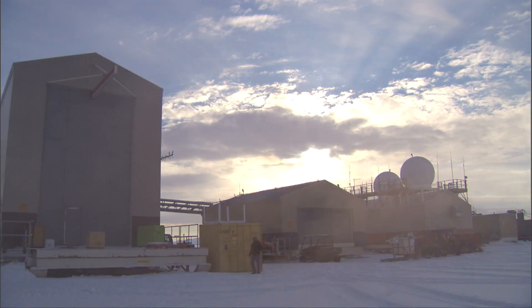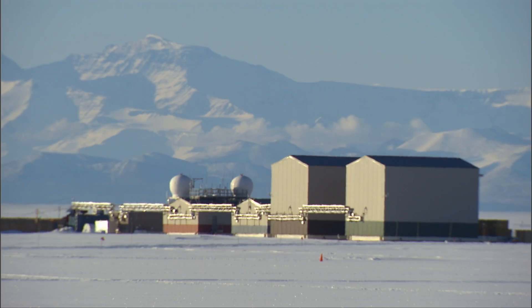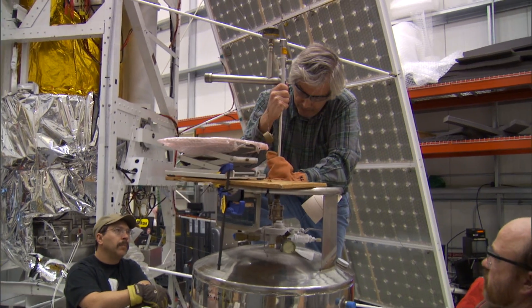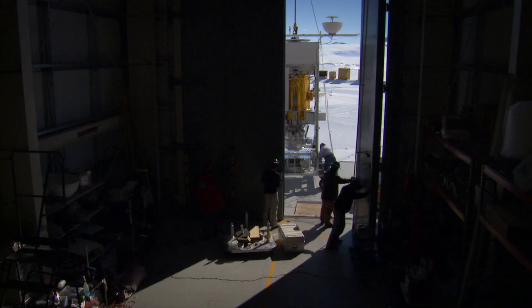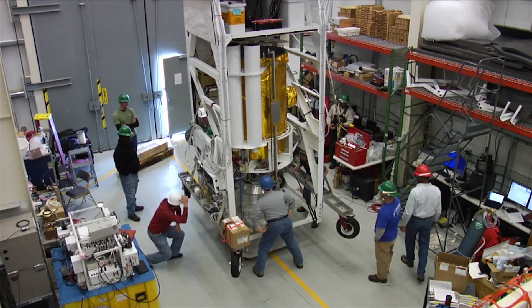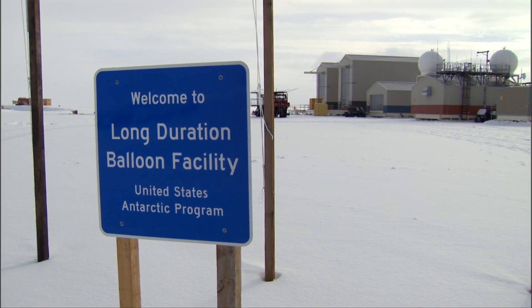Scientific ballooning operations here on the ice are the result of a unique partnership between the National Science Foundation and the NASA Balloon Program. NASA funds the science, and NSF provides the support to scientific teams and their balloon-borne experiments, like this one called STO, or the Stratospheric Terahertz Observatory.